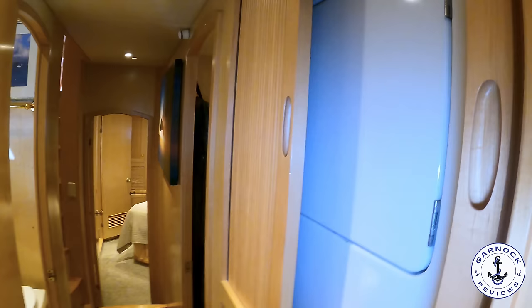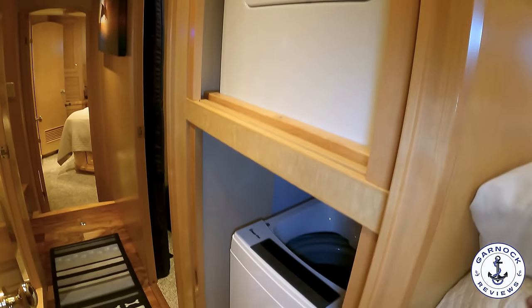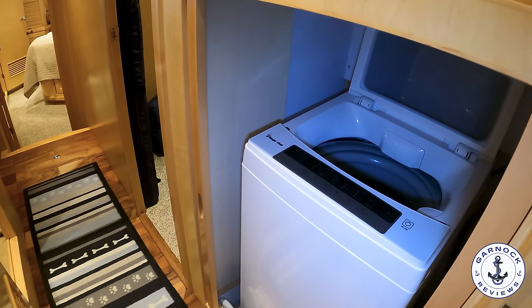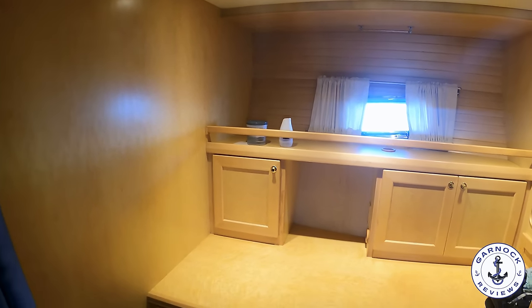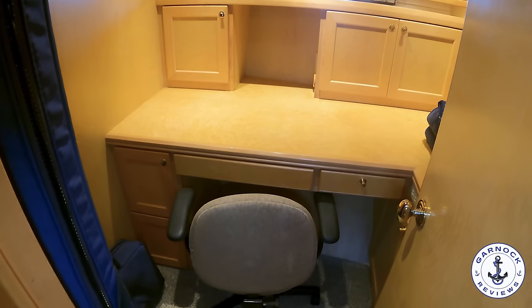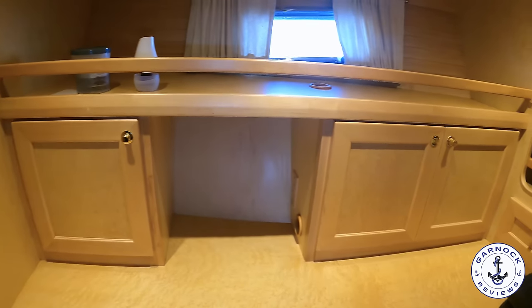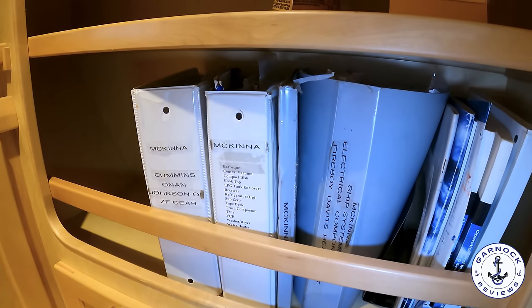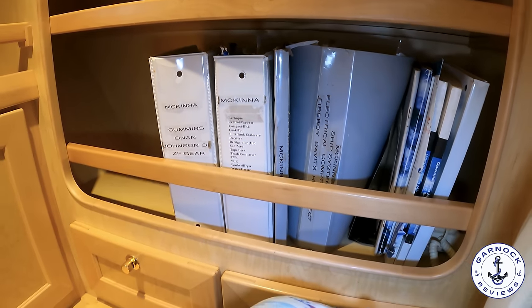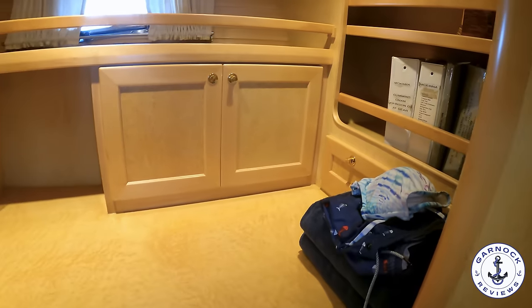As we head aft down the passageway you'll see this one has got full laundry facilities — both washer and dryer tucked away behind roller doors. This one also has solar panels, water maker, and generator, so you can pretty much use these utilities anytime you want. Notice all the folders and documents that come with the yacht — all the history, maintenance, and service manuals are included. This boat is easily ready for sea trial, survey, and any inspection.